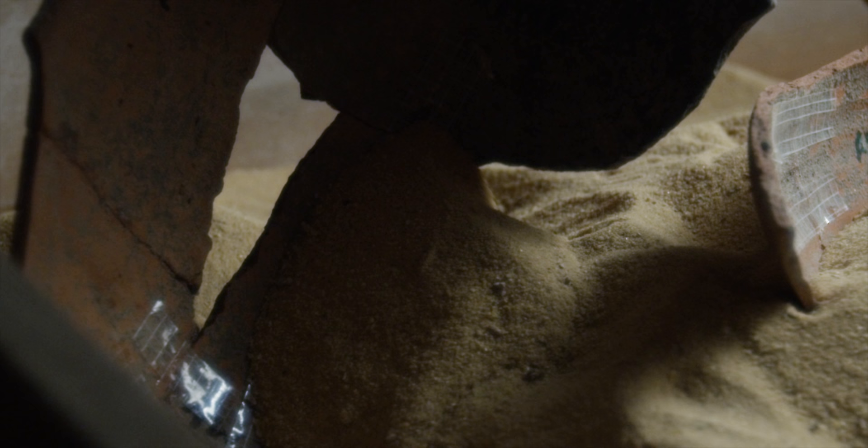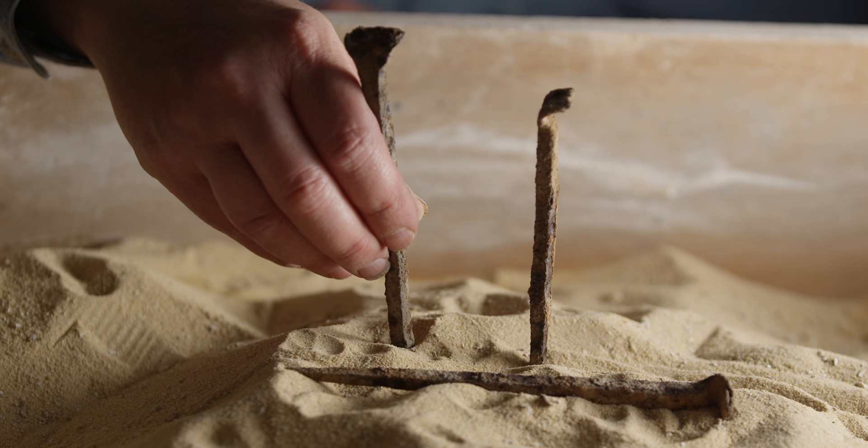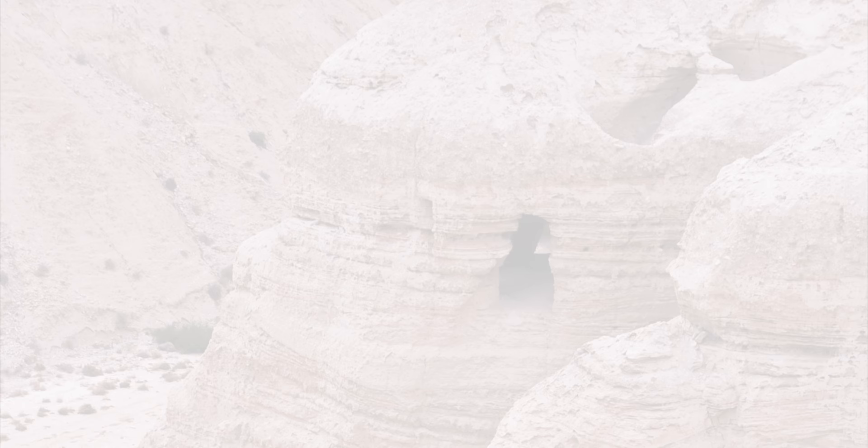In a lab like this, you start to reconstruct the tiny sherd pieces all together, and then from those vessels we reconstruct the lives of the people who used those vessels.